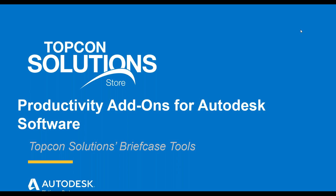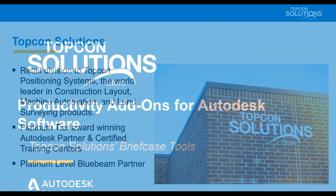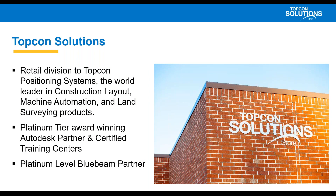I'm Jesse Thompson, the National Director of Software Sales for TopCon Solutions. TopCon Solutions is the retail division of TopCon Positioning Systems. We're a leader in construction layout, machine automation or machine control, GPS products, and land surveying and mapping products. We are a platinum tier, award-winning partner, and we have multiple certified training centers across the United States.